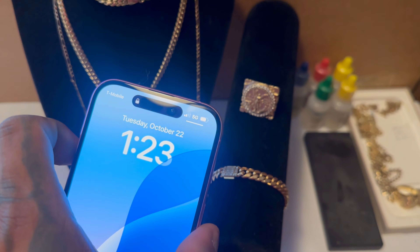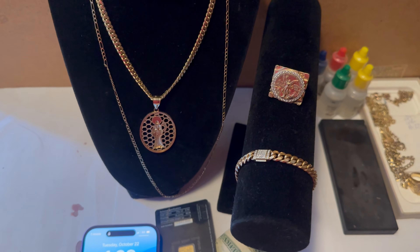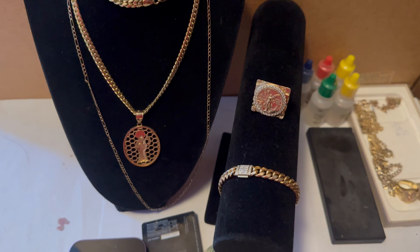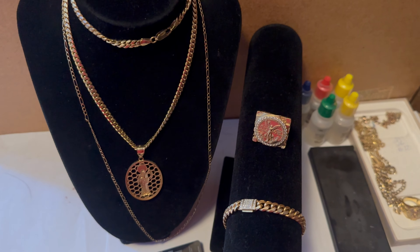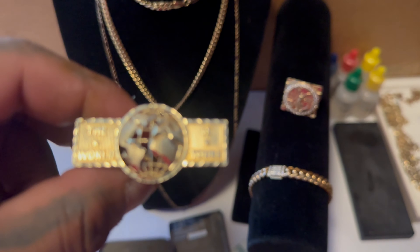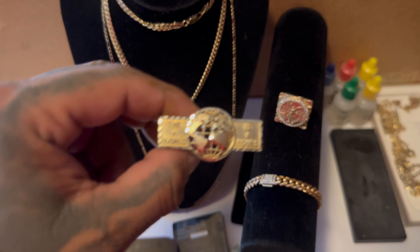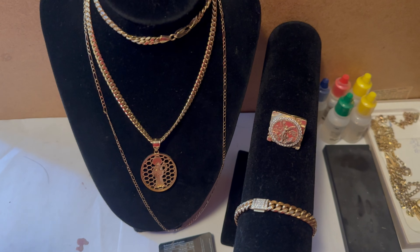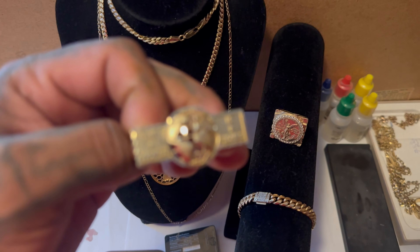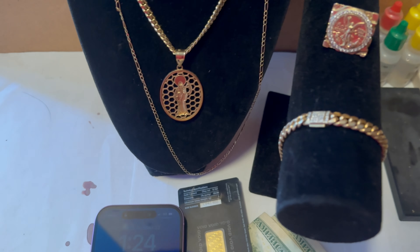It's October 23rd and week two of October is going to end tomorrow. I had a slow day yesterday — was pretty busy and not on my phone. But I did pick up this beautiful ring — the World is Yours. Today is Tuesday. I've got two packages to ship and I'm going to try to buy as much gold as I can while also making a profit. Let's see how this rest of the day goes.